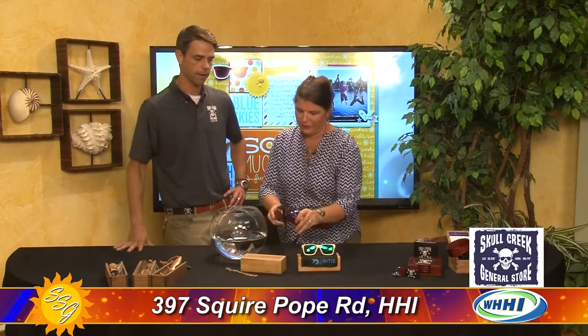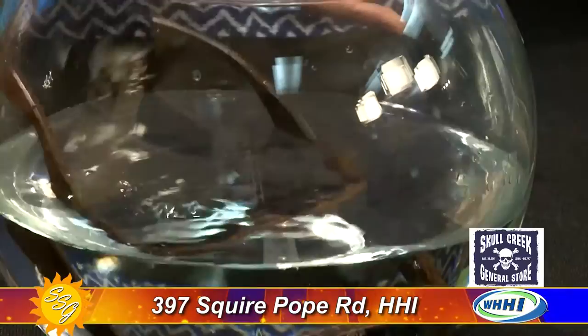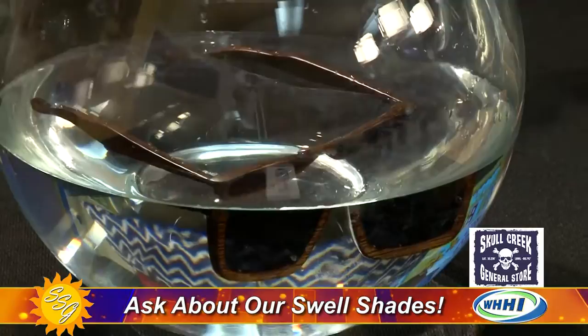They're polarized, so if you're out fishing, kayaking, or paddle boarding, it's going to keep the glare and the sun out of your eyes. And the best part is since they are bamboo, they float. So if you drop your glasses in the water, you can reach right back down and get them.